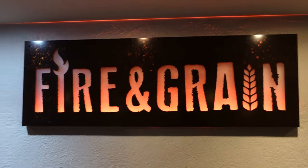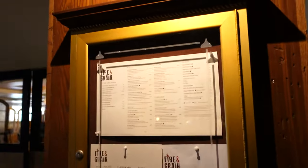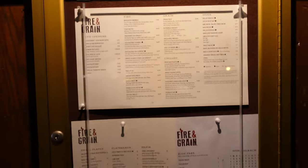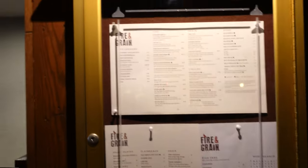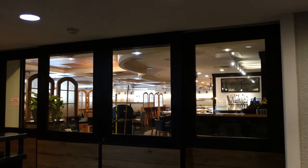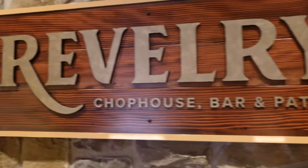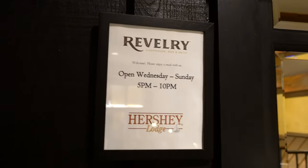Right here is the Fire Grain, which is another restaurant here at the Lodge — they really have a lot of different restaurant options. And right here is the Rivalry Chop House bar and patio. This restaurant doesn't open until 5 o'clock — it's open Wednesday through Sunday, 5 to 10.